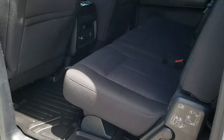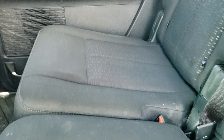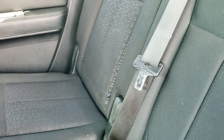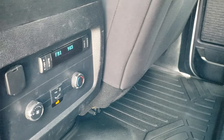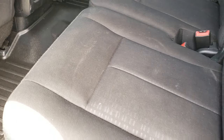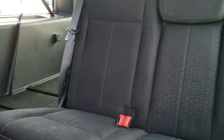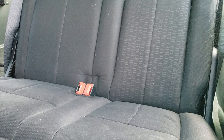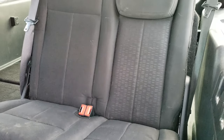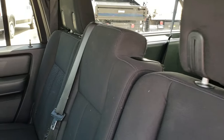Check out these second row seats here — no rips or tears back here. It does have the LATCH child safety system. You do get rear air and audio controls. All-weather floor mats back here as well. I'm going to see if I can get this third row seat up for you — no rips or tears on the seats, they're in nice condition. The other side goes up as well, obviously.